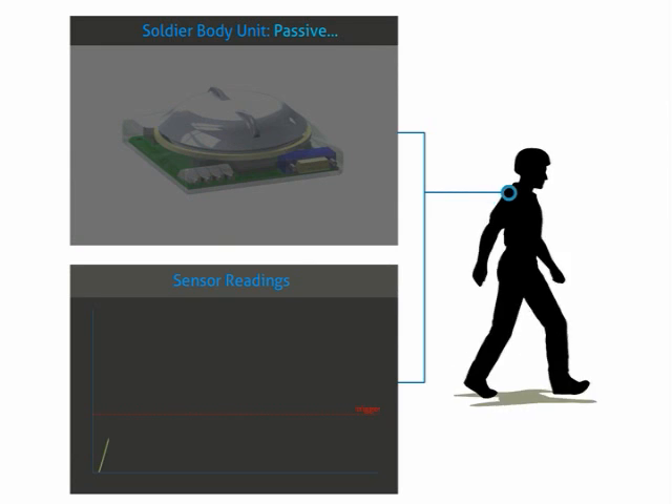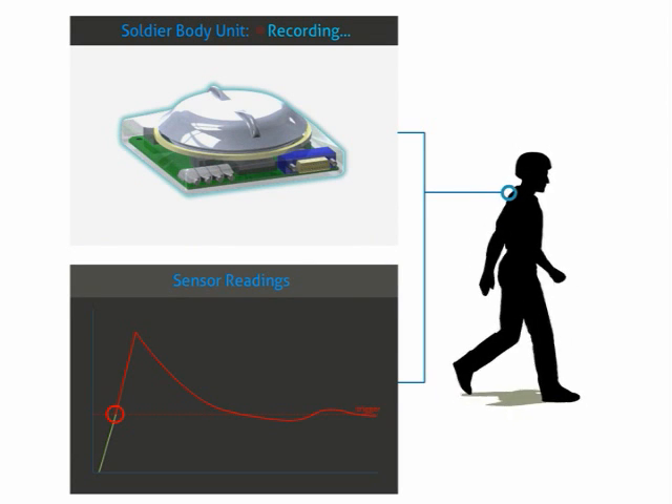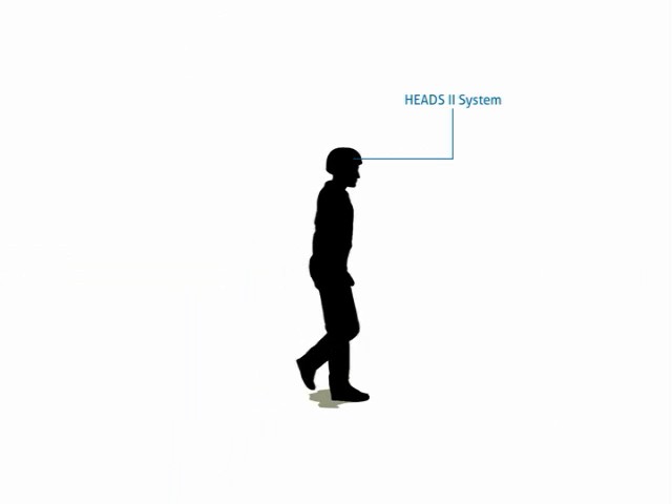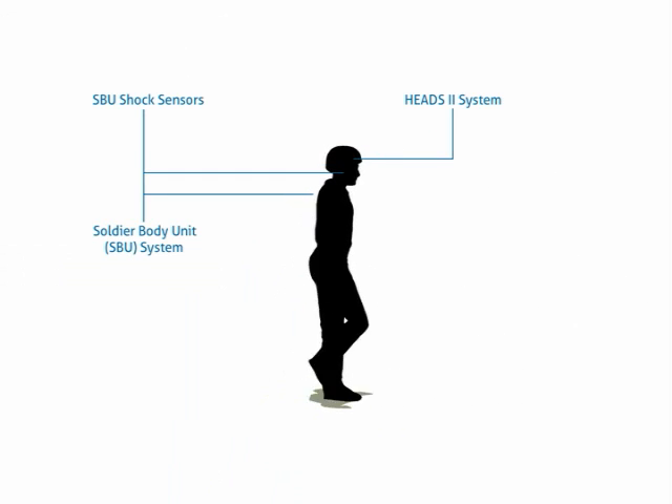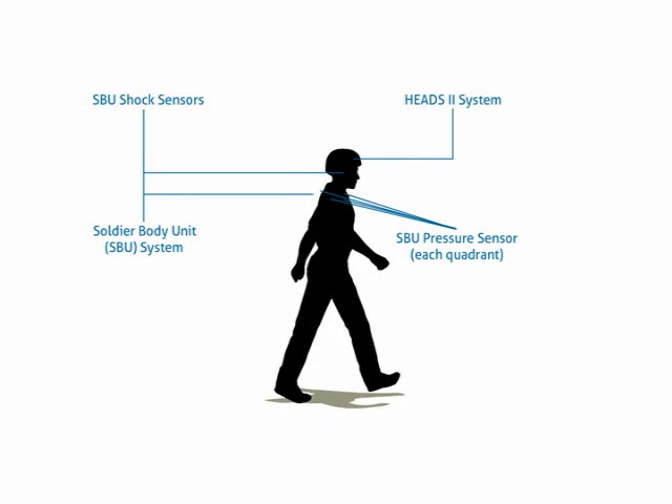In a dismounted scenario, the soldier system will wake up out of its power-saving mode in response to an overpressure or shock event exceeding predefined thresholds, and capture data through the HEADS-2 helmet sensor system if installed, and the newly developed soldier body unit with its mix of shock and pressure sensors.